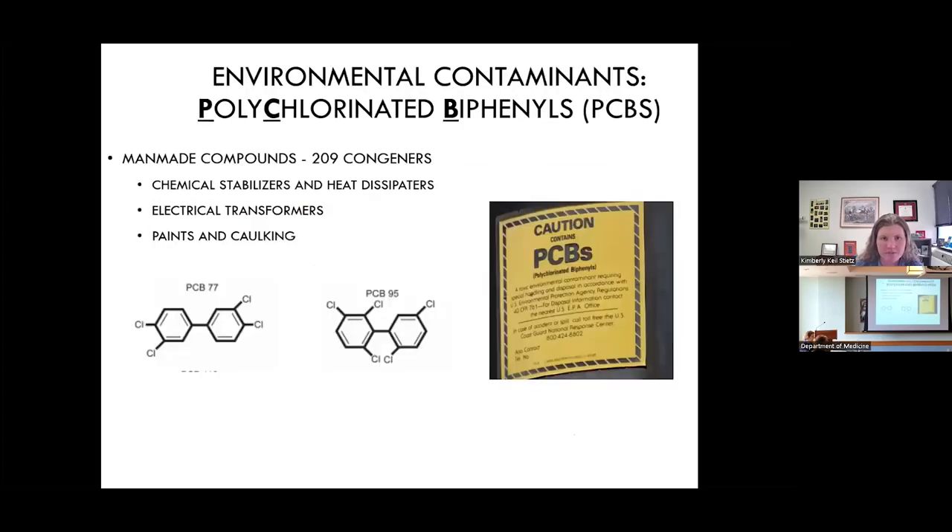As a starting point, our lab is interested in the environmental contaminant polychlorinated biphenyls, or PCBs. These chemicals are manmade compounds with around 209 different congeners. They were originally made because they're excellent insulators — chemically stable and able to dissipate heat. For that reason, they were found in transformers, caulking, paint materials, and lots of other industrial products.